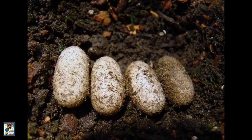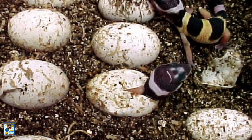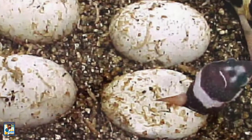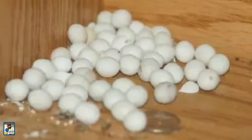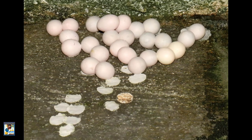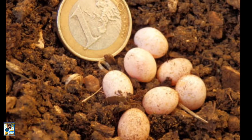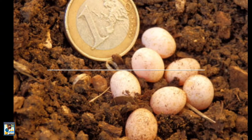A leopard gecko's gender is determined by its incubation temperature. At 90 degrees Fahrenheit, virtually all the eggs are male. Near 80 degrees Fahrenheit, most of the eggs will be female. An incubation temperature of 85 degrees Fahrenheit will produce about an equal number of males and females.